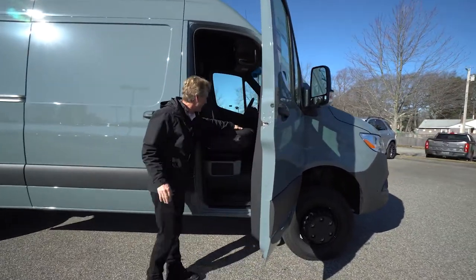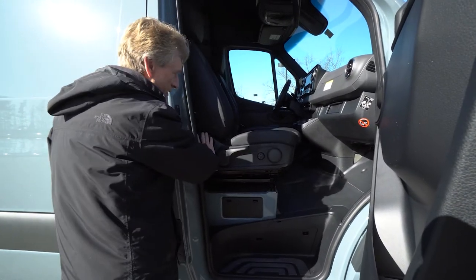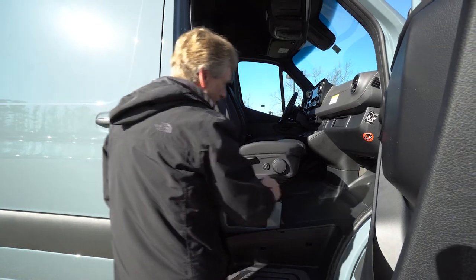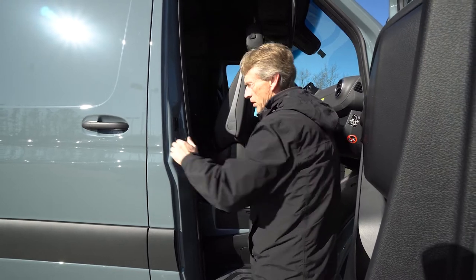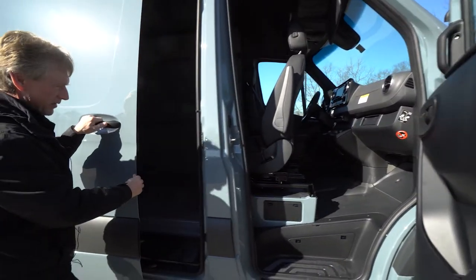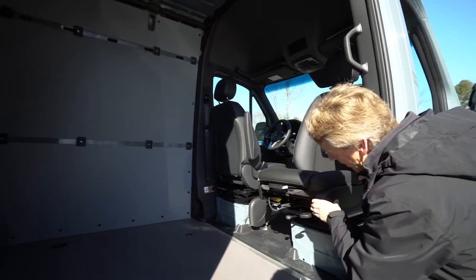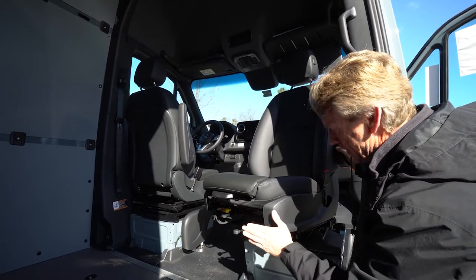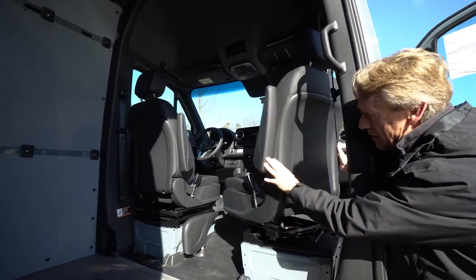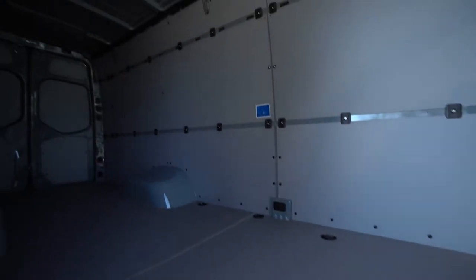This has the nice leatherette seats and the comfort seat package too. You have all your adjustments here on the side of the seat, as well as the swivel seat package. As you can see, the seat swivels right around. I'll open the sliding door so you can get a better view. Your seat lever is right here for the swivel — very easy to maneuver. This is your forward and back lever. And as you can see, it has the nice hardwood floor with the anti-slip coating on it. It has the sidewall paneling to protect the walls.